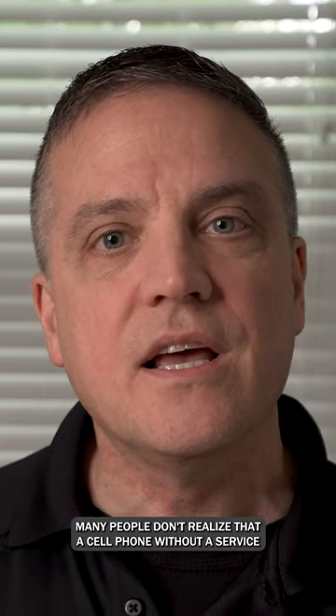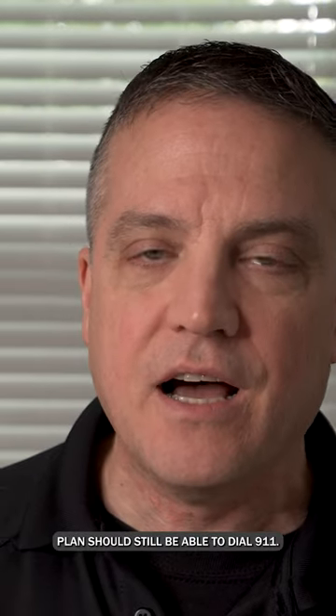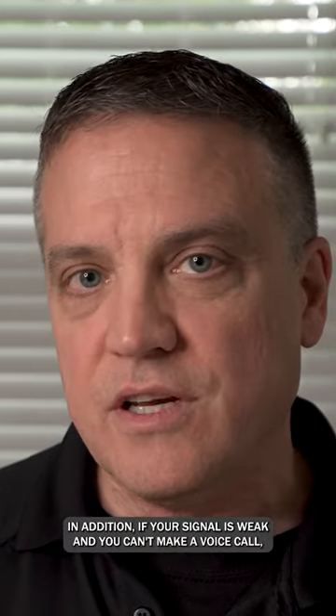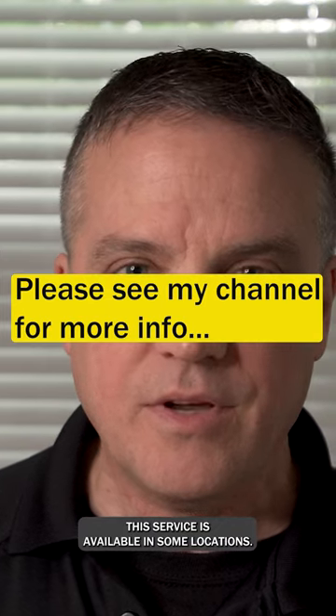Many people don't realize that a cell phone without a service plan should still be able to dial 911. In addition, if your signal is weak and you can't make a voice call, try sending a text to 911. This service is available in some locations.